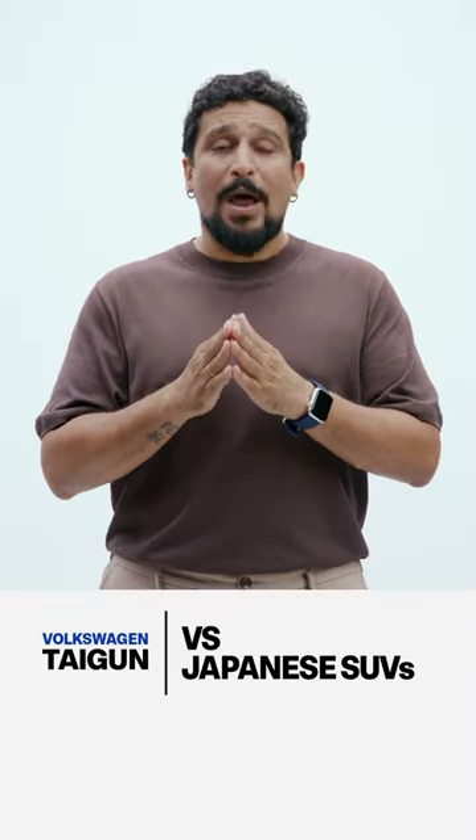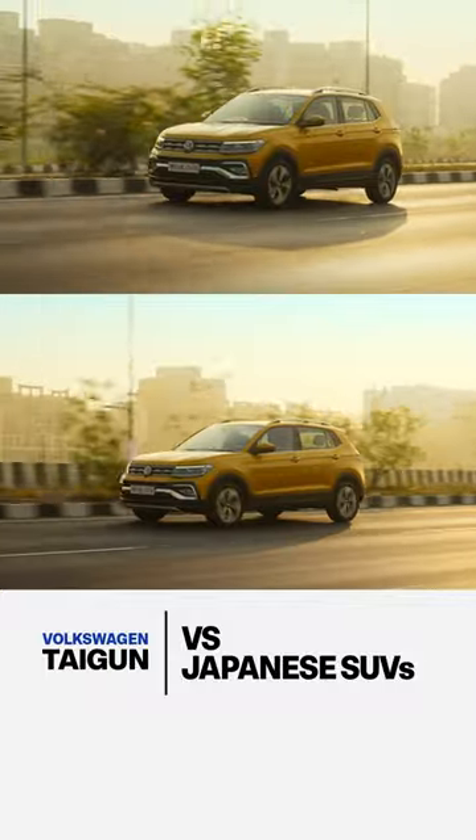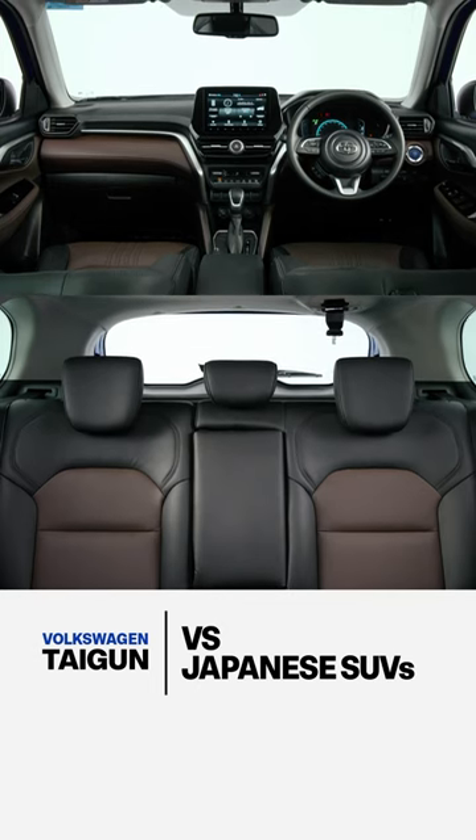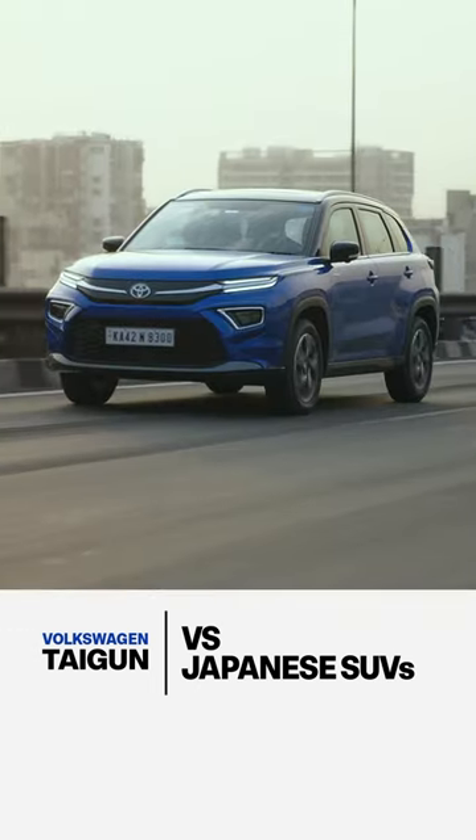Third, value. For the price of the base-spec Taigun, you'd get a second from bottom variant of these Japanese SUVs, which offers more by way of comfort, convenience features, and fuel efficiency as well.